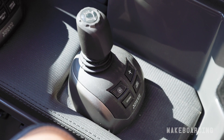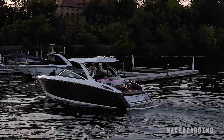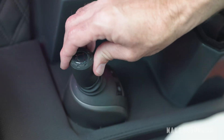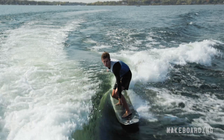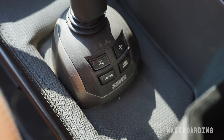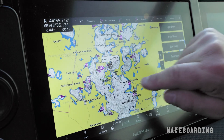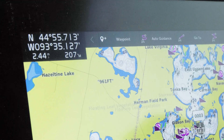Volvo Penta's joystick system is a fantastic feature to have on the boat. It really helps with close quarter handling around the docks or in the marina. And now with the new joystick surfing feature, you can use it while you're surfing. With Volvo Penta's Dynamic Positioning System, or DPS, you can hold the boat in place with a push of a button. Volvo Penta also includes autopilot, so you can set your waypoints and follow a route just by pressing a button.